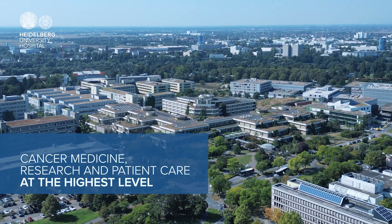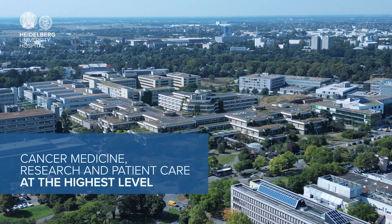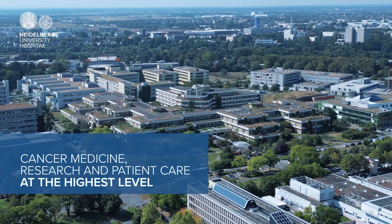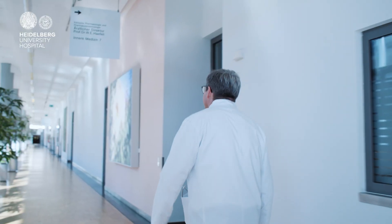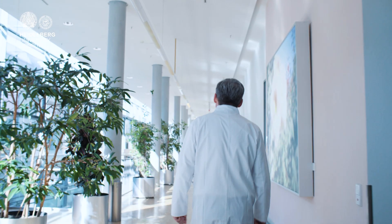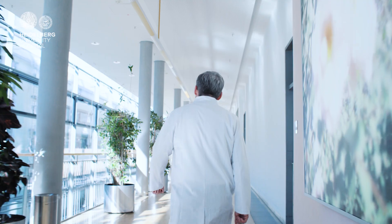Why is Heidelberg University Hospital special? Thousands of people work hand in hand every single day to deliver patient care and research at the highest level. To me, it is an honor and a privilege to be a part of that. Every day, I am excited to see our work progress even further. The foundation of effective treatment is informed consent and strong patient care.